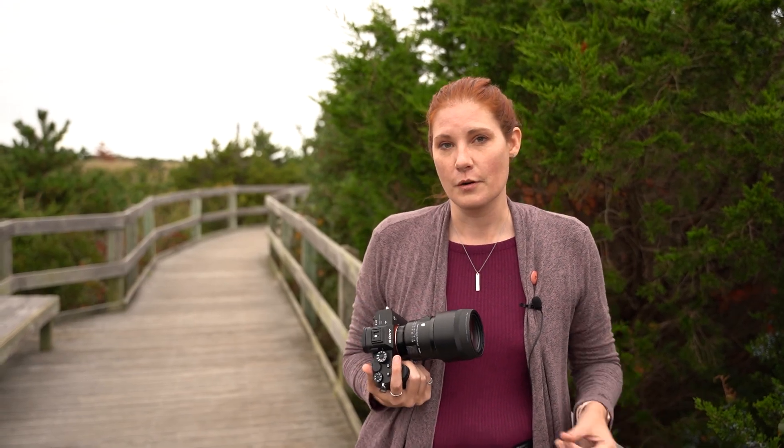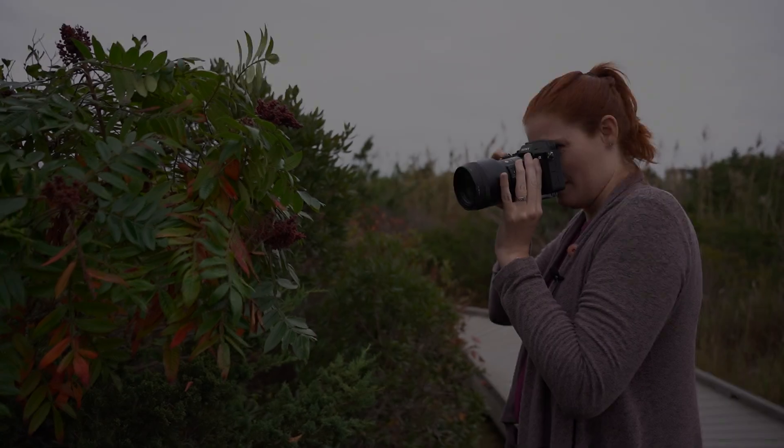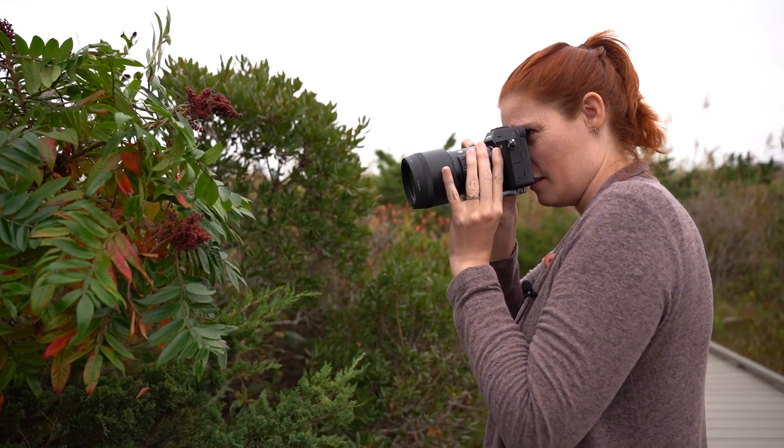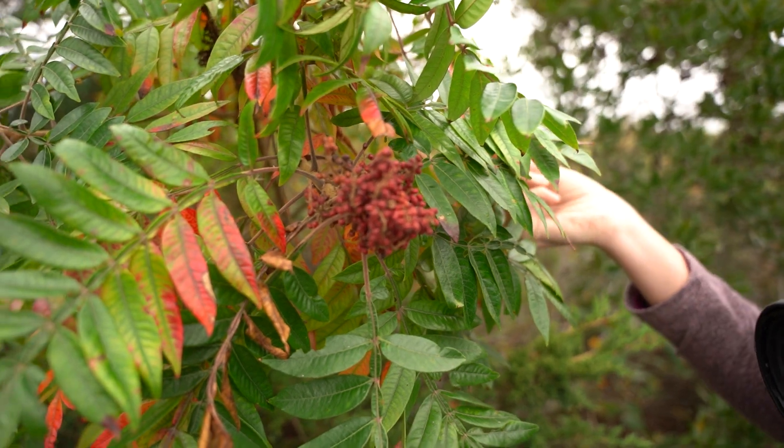So earlier we were out with the 70mm macro; now we have the 105. We're on the boardwalk at Fire Island and we're going to go towards the lighthouse and see what we see. There are some berries here that are pretty interesting, and the leaves are changing so they look again sort of painted.